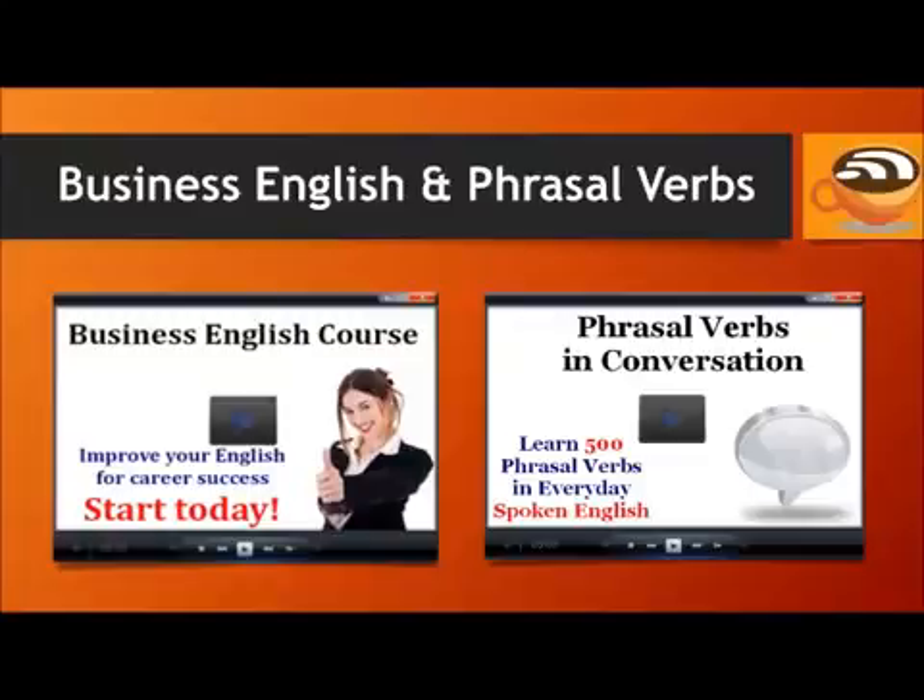And if you'd like to learn more phrasal verbs, check out the Phrasal Verbs and Conversation course, where you'll learn 500 phrasal verbs in everyday spoken English. Visit EspressoEnglish.net, click on Courses, and look for the Business English course and Phrasal Verbs and Conversation to see more information and take some sample lessons.